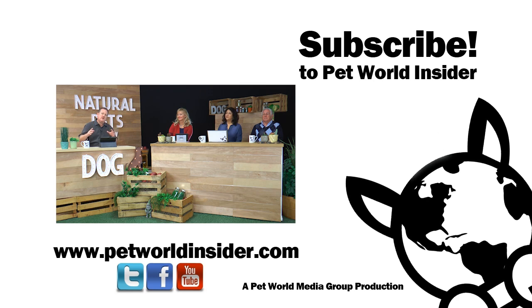Well, certainly some great information and wonderful tips. Thanks for joining us here on Natural Pets TV. Thanks for joining us — it's a lot of fun, a lot of information, and we want to keep the dialogue going in the comments section below. Don't forget to subscribe because we've got a whole season of great episodes, topics, and guests. For Heidi Neville, visit naturapets.com. For Dr. Jody, it's drjodysnaturalpets.com. For Dr. Ken, it's thewelldog.com. You can always reach us at petworldinsider.com and all social media channels at petworldinsider. Thanks for joining us and we look forward to seeing you again soon.